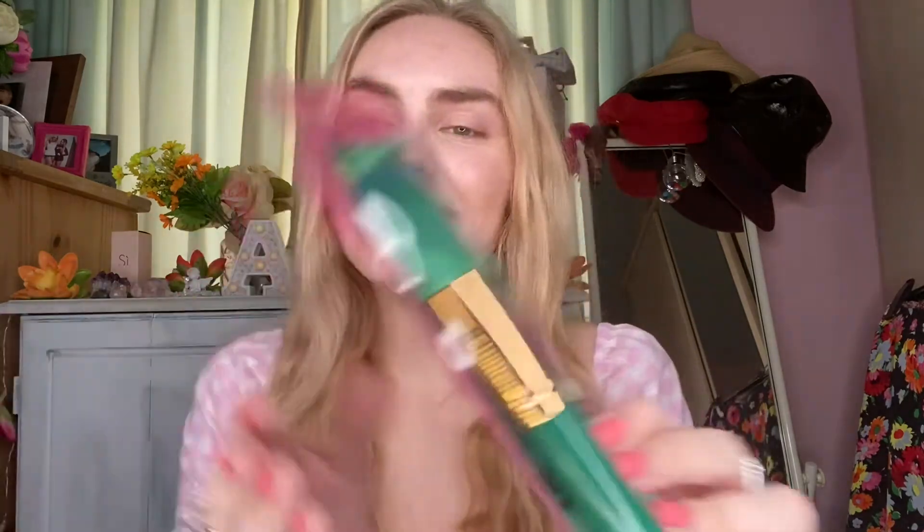Next I can see something else full size and it's actually really gorgeous. It's a brush and I haven't had a brush in a while — look how gorgeous it is. It's really green.